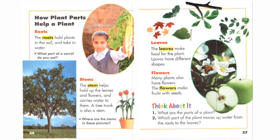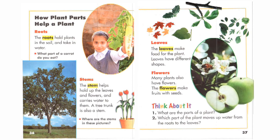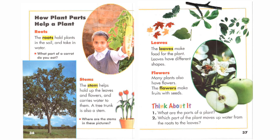Flowers. Many plants also have flowers. The flowers make fruit with seeds.